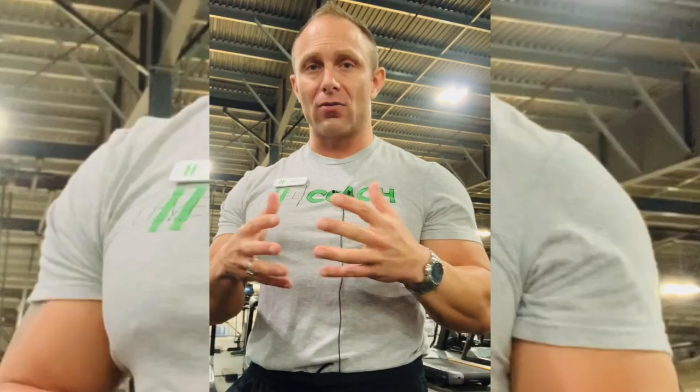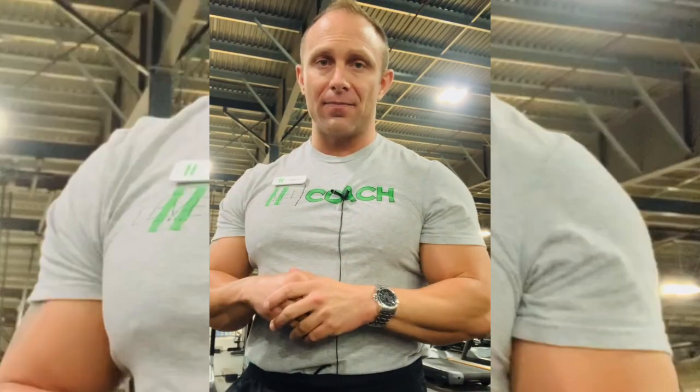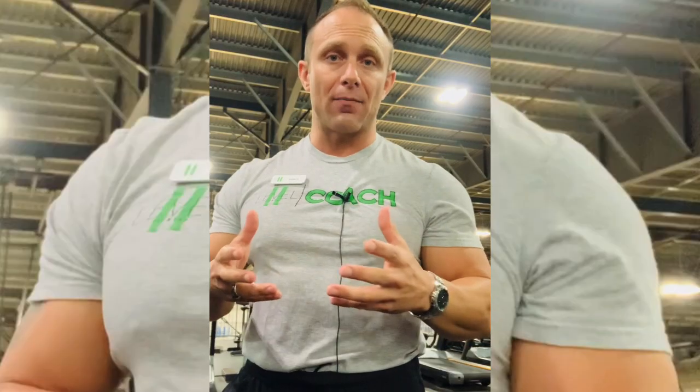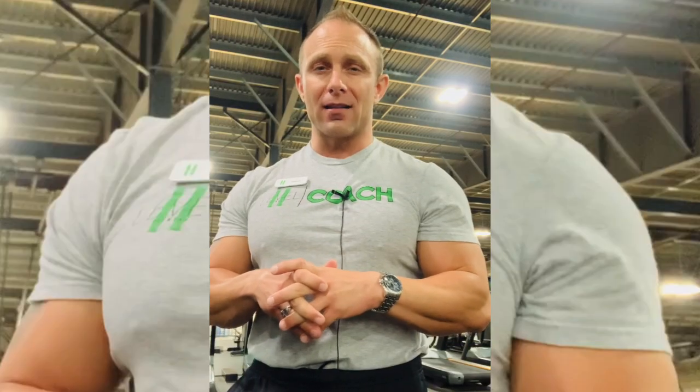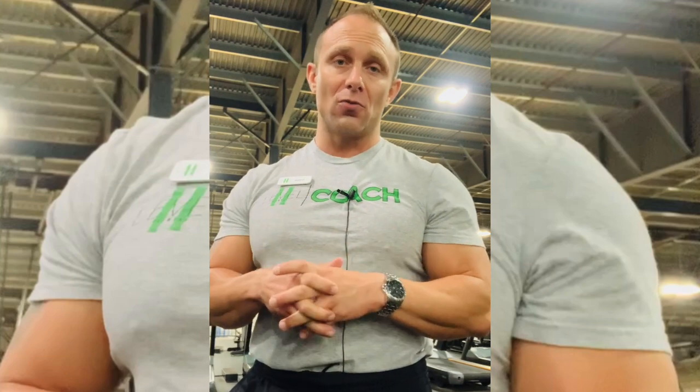So a weight that you can normally lift eight times — if you start taking exogenous creatine, you might be able to lift it ten times now. There are some direct performance enhancements that can come from taking creatine supplements. Unfortunately, this is where most people's understanding of creatine stops, leaving out lots of cool stuff.